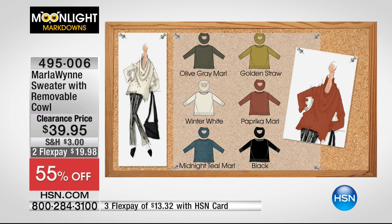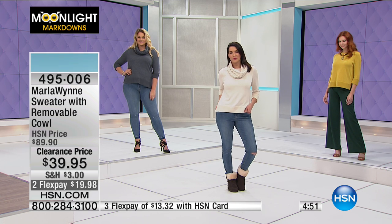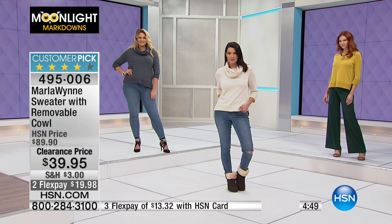It's a 28-inch center back length in the missy, a little bit longer in the women's. It's a relaxed fit — not clingy, but not too long either. I love how it just hits you right at the...